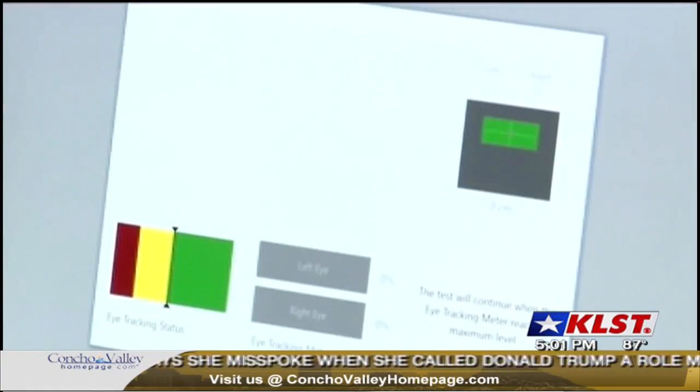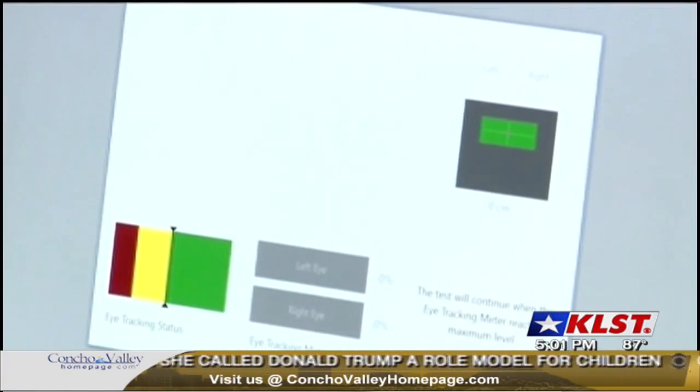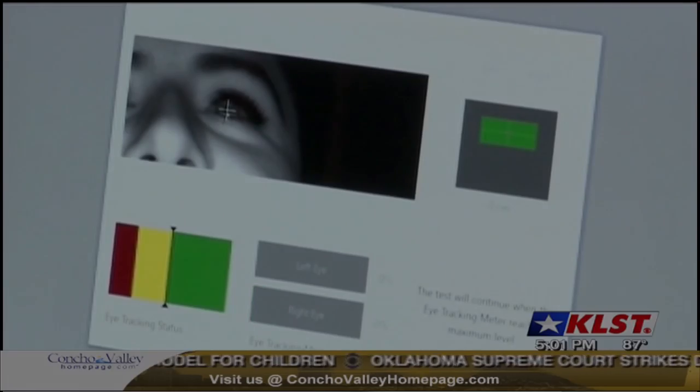iDetect requires a person to answer some true and false questions on a computer screen while a camera takes up to 60 photos per second of the eye behavior.